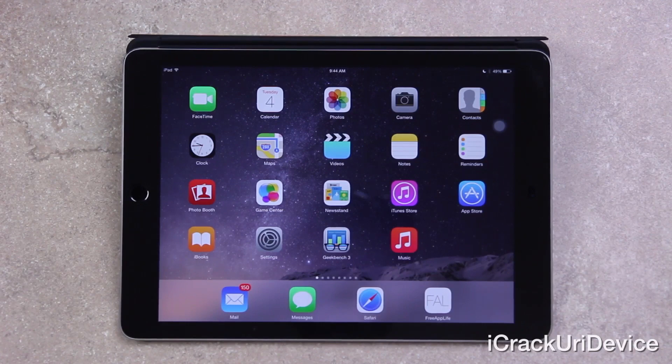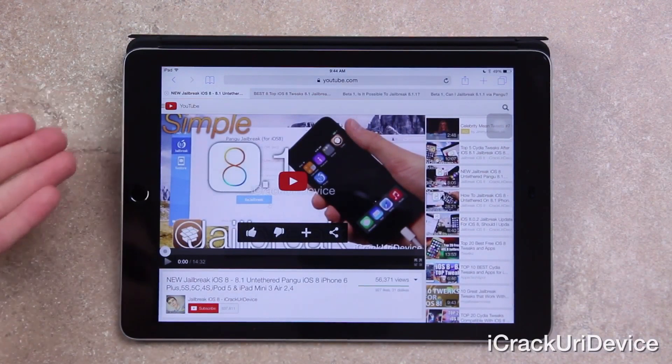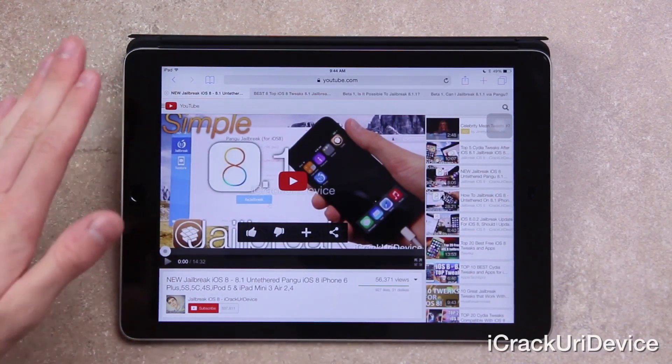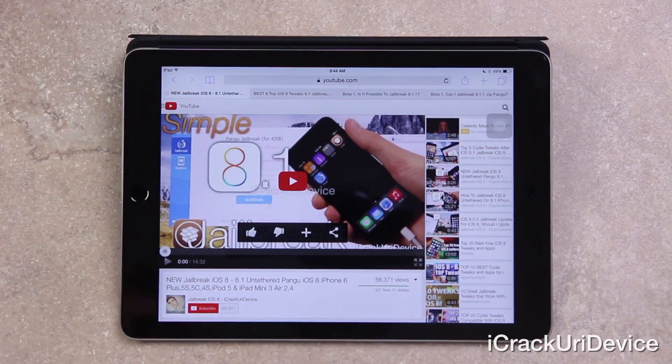I'm going to open up Safari and we're going to go over a few things. If you have yet to jailbreak, I definitely advise doing so now — don't wait. Follow my untethered jailbreak tutorial for iOS 8 through 8.1. If you're on the main page for this video, click my channel name below to find my untethered jailbreak tutorial linked immediately.